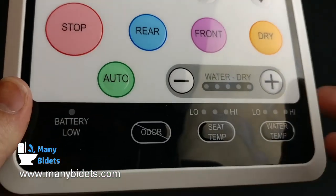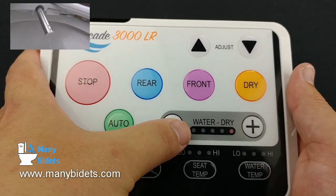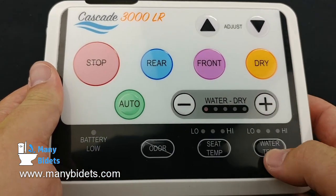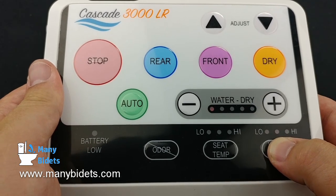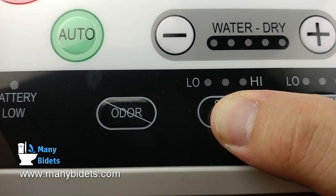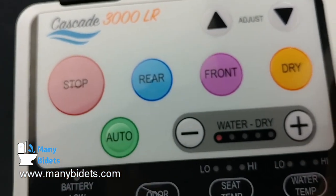Looking at the buttons, we can see the large stop button, the blue wash button for rear wash, and you can change the position of the nozzle with the adjust buttons. We also have the ability to turn the deodorizer on and off. We can adjust the water temperature as well as the seat temperature, and you'll notice that there are lights that show what temperature is selected — on, low, medium, or high — so there's never any guessing. The auto button takes whatever settings were selected last and runs that one-minute wash followed by the three-minute dry. The plus and minus buttons allow you to change the water pressure if the wash is running, or the dry temperature if the dry is running.